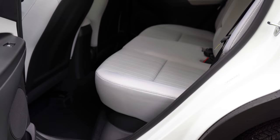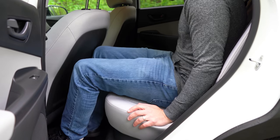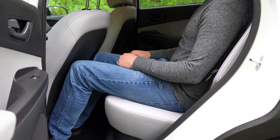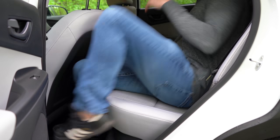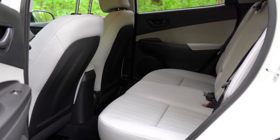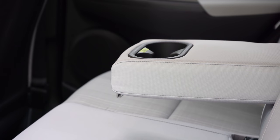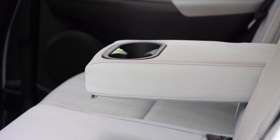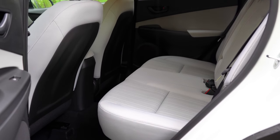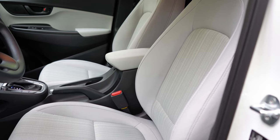Rear legroom comes in at 34.6 inches. Even at six feet tall, it was workable back there. The rear seats do recline, which is nice. Comparing to the Honda HR-V, I'd love to have magic seats here so you could fold up the seat bottoms — useful for fitting larger items or bigger pets. For rear passengers, there is a rear center armrest with cup holders, though no rear ventilation — but for a smaller SUV, you probably don't need it.